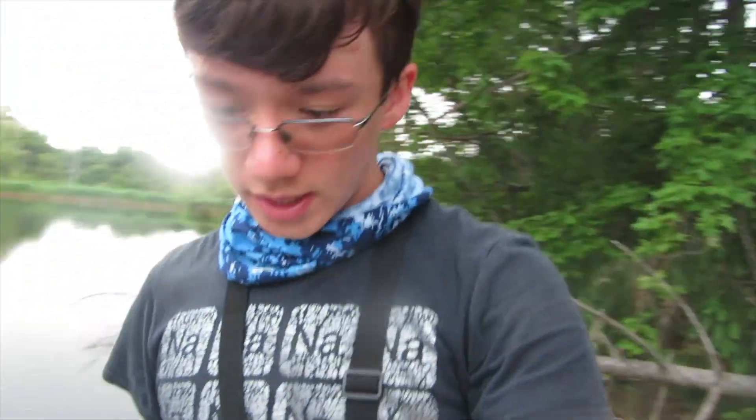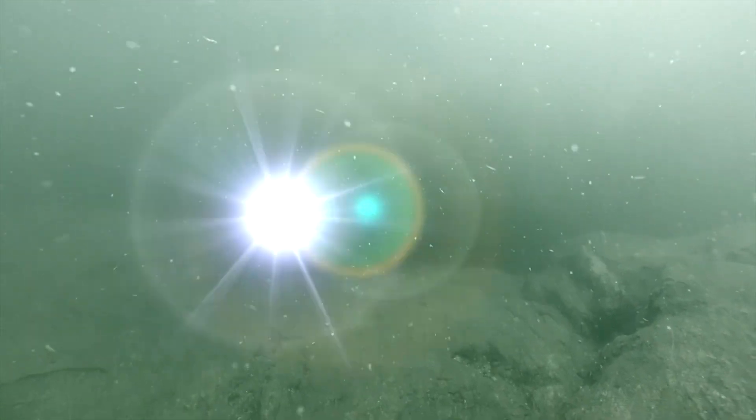Alright guys, today was a pretty good day. I caught something around like 8 or 9 fish. I think the footage of the sunfish came out really well — I thought that was really cool. And as you can see, the weather is not looking too great; looks like it's about to rain, so I should probably get going. I hope you guys enjoyed the video. If you haven't already, make sure to subscribe, and I'll see you on my next video. We'll see you next time.